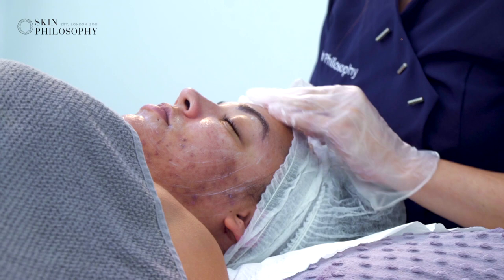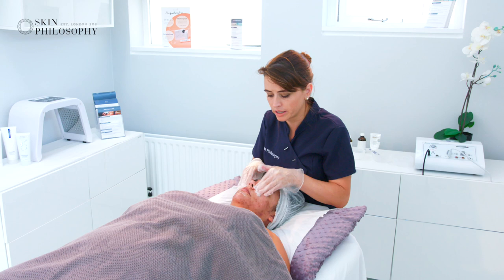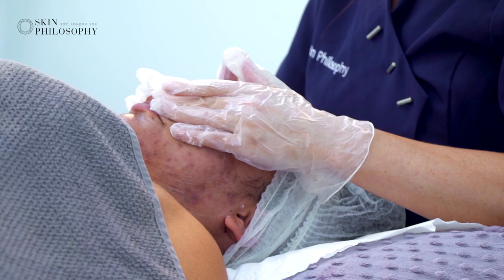It's important with your clients that you're prepping their skin properly and building them up. Lauren obviously suffers from pigmentation from trauma, and if you go in with a really deep or medium depth peel straight away without prepping their skin, you can cause more inflammation and more pigmentation. So it's important to remember that.